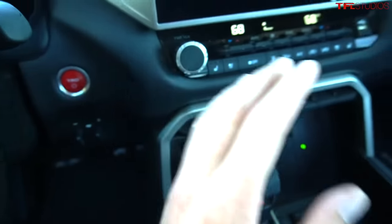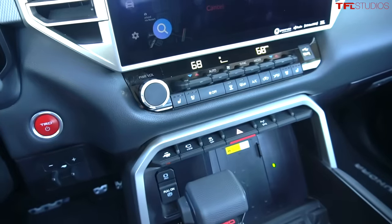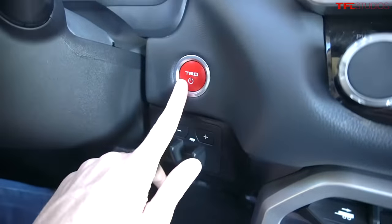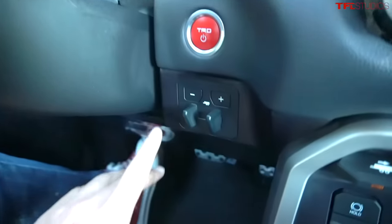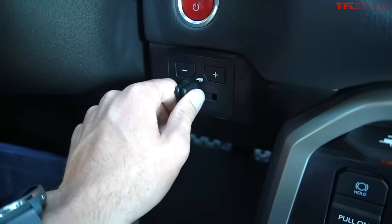It's a huge leap forward in terms of material quality over the previous generation. Toyota has integrated the trailer brake controller down here below the start-stop button — very easy to access, just to the right of the steering column. You have your buttons for gain, it's easily accessible, and it feels pretty good to the touch.